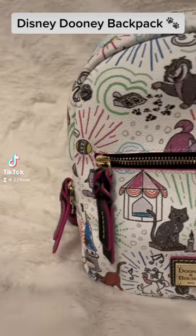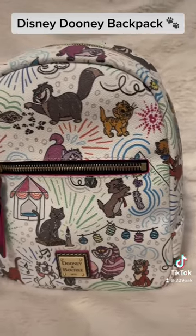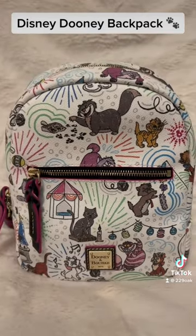Where are my Disney fans? Yes, I am a Disney adult and this is my backpack that I use when I go to the parks.